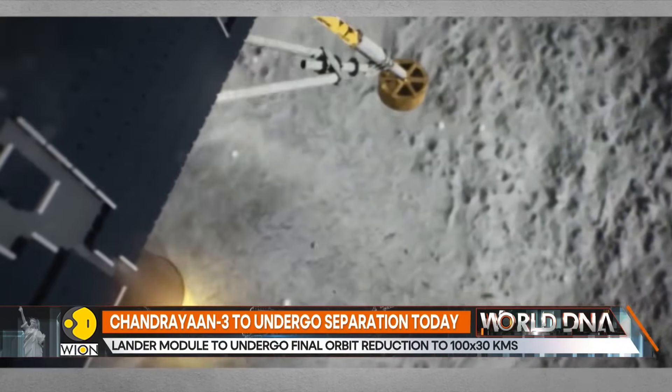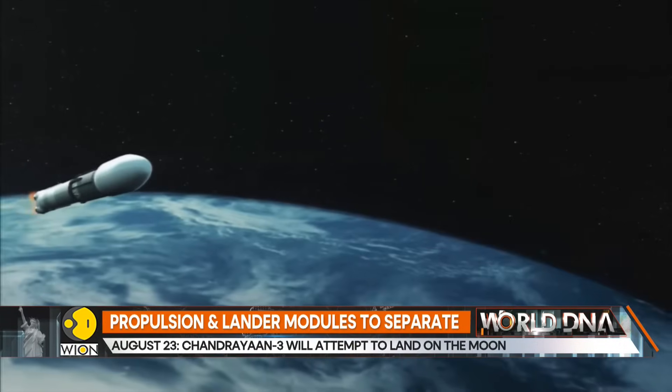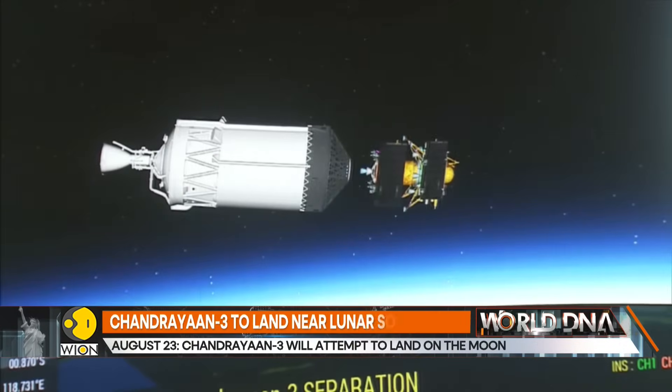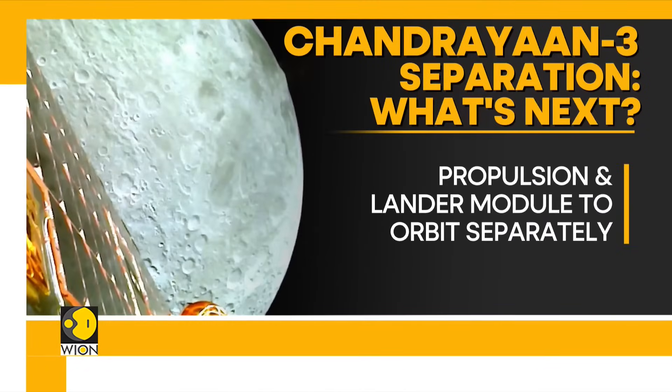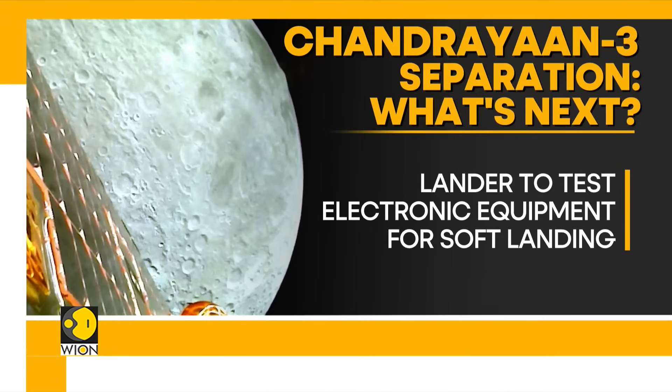The propulsion module will use its scientific instruments to study exoplanets in space. Post-separation, the lander will activate and test its electronic equipment, including the three scientific payloads on board the lander. Once the tests are successful, the lander will carry out its own orbit reducing maneuvers.